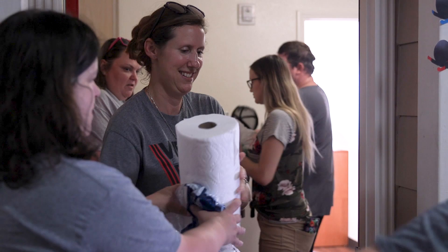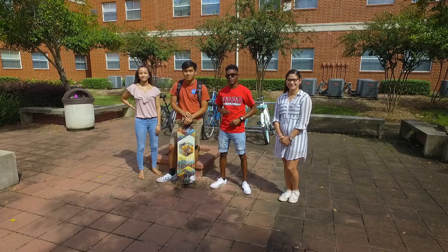Thanks for watching. Enjoy your time here at Cardinal Village — and don't stay up all night watching Netflix and playing video games.